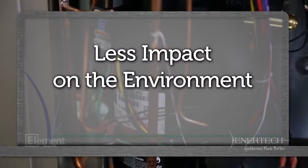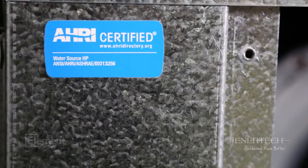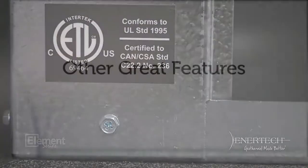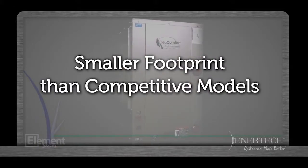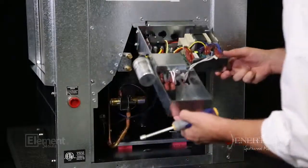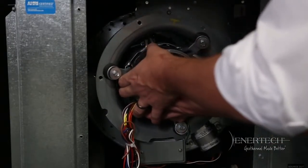VT and VS models feature electronic controls with diagnostic service LEDs. All models are AHRI certified to ISO standards and ETL certified to UL and CSA standards. Other great VS and VT features sure to become installer favorites include dedicated cabinet upflow, a smaller footprint than competition models, easy access service panels, front-plate-mounted high and low refrigerant ports, double O-ring connections, tilt-up control box, and front-mounted drain connection. Our innovative new Venturi ring attached to the blower allows the technician to remove the motor and fan without removing the housing.